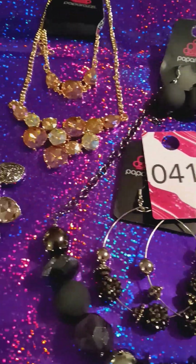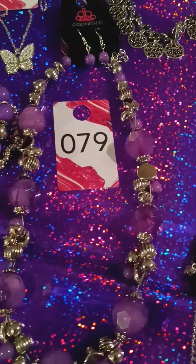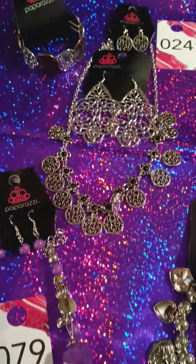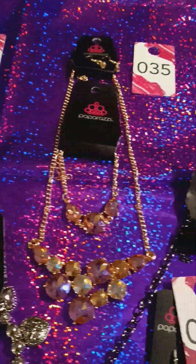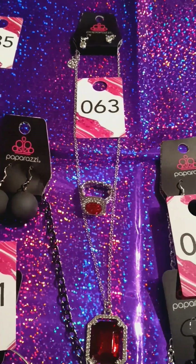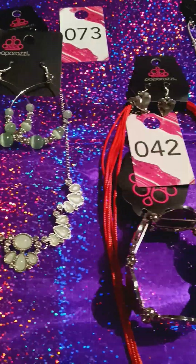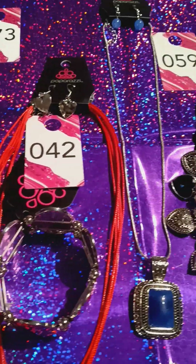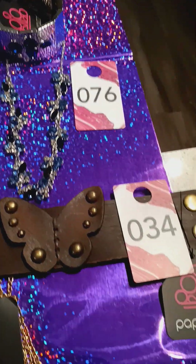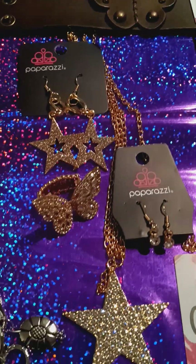I hope you like everything. Please just comment the number that you would like, and I will see to it that you get everything that you want. Again, this is Stephanie Hamilton. You can find me on China's Jewels or Stephanie's amazing and affordable $5 jewelry. Check me out. I hope you like it, and I hope to hear from you guys soon. I'm going to give you one more glance of everything because I don't want you to miss not one piece.